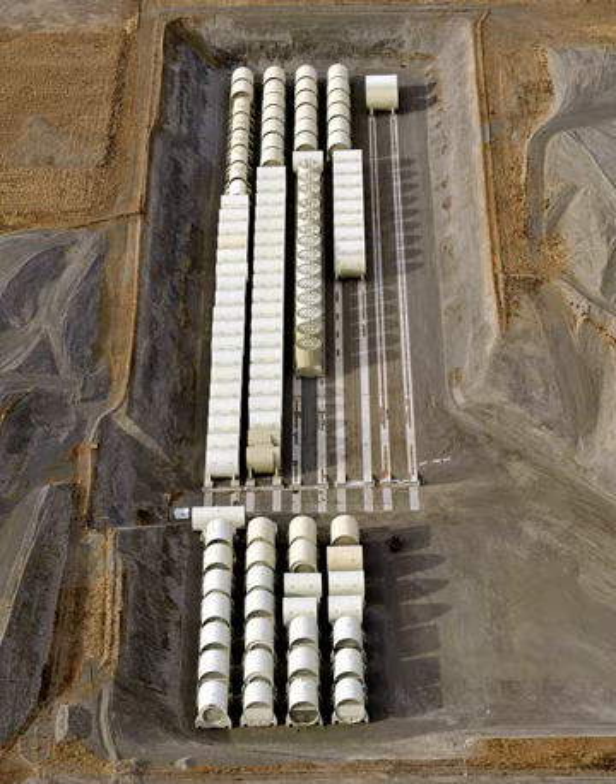United States naval reactors are nuclear reactors used by the United States Navy aboard certain ships to generate the steam used to produce power for propulsion, electric power, catapulting airplanes in aircraft carriers, and a few more minor uses. Such naval nuclear reactors have a complete power plant associated with them.